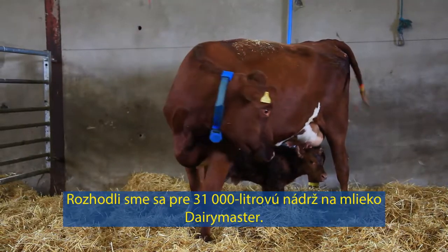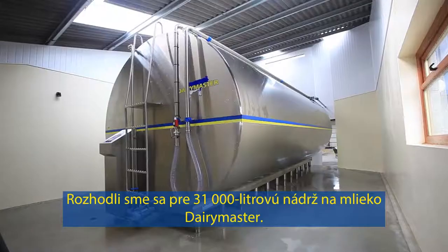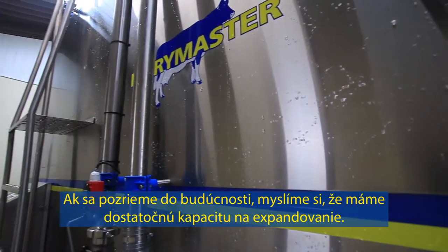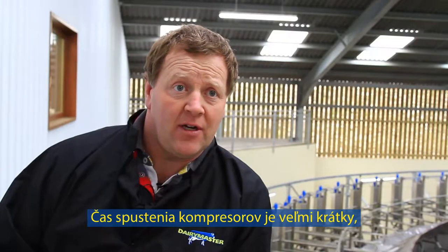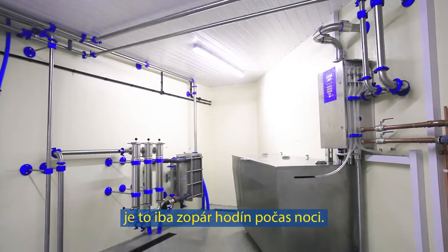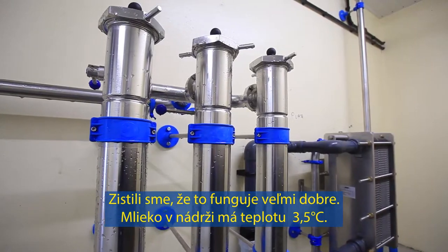We decided on a 31,000-litre Dairy Master milk tank. Looking to the future, we thought we'd have enough capacity for future expansion. The compressors running time is very small, only a couple of hours in the middle of the night, and we found that it works very well. The milk in the tank is at three and a half degrees.